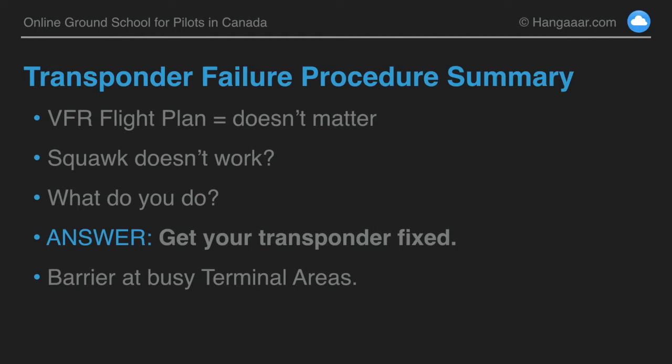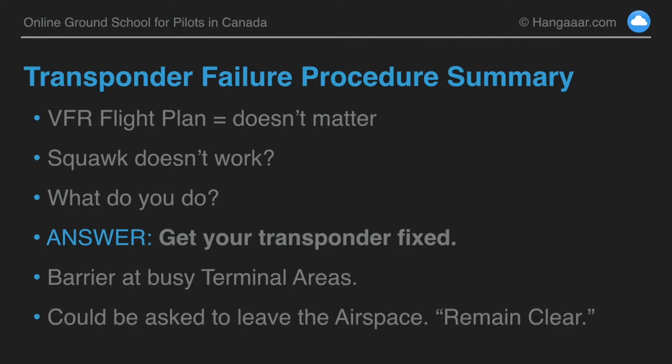If you're in airspace where a transponder is required, there's a pretty good chance that they're going to ask you to leave. One of the ways you can leave is to go back to the airport where you departed from and hopefully get the transponder fixed. Otherwise, they may just use a phrase like 'remain clear of class C airspace,' meaning don't be in the airspace where a transponder is required.